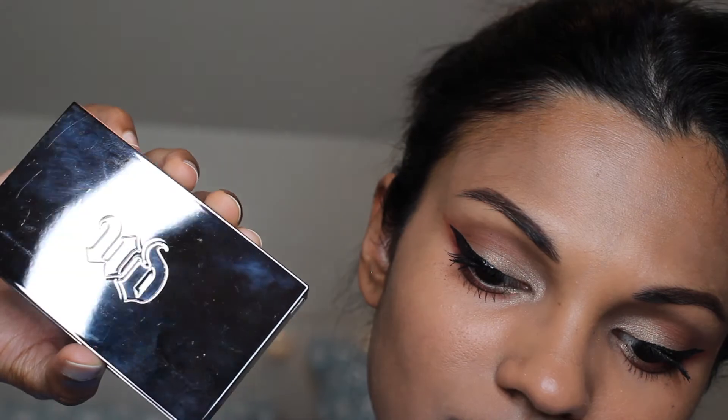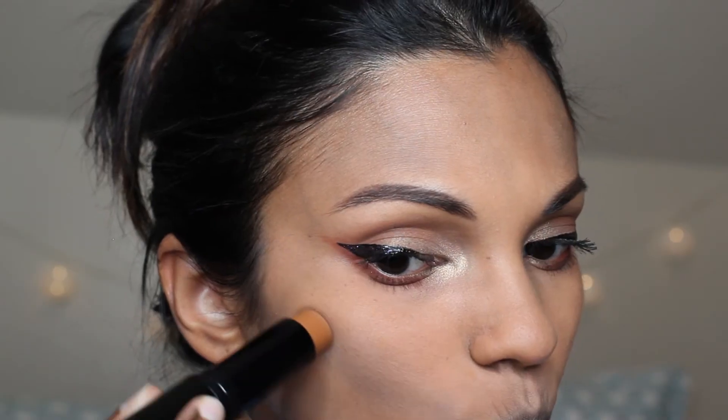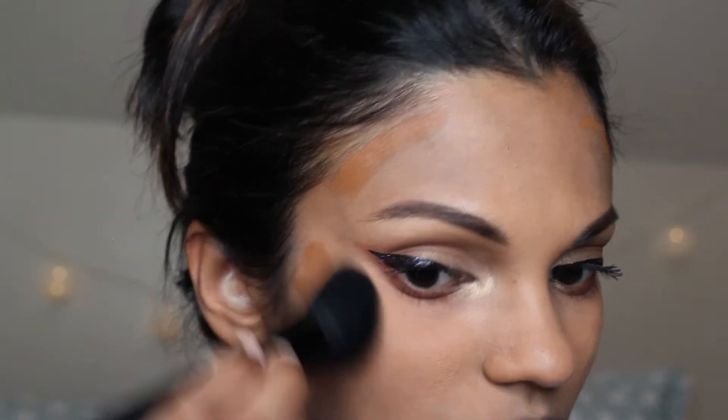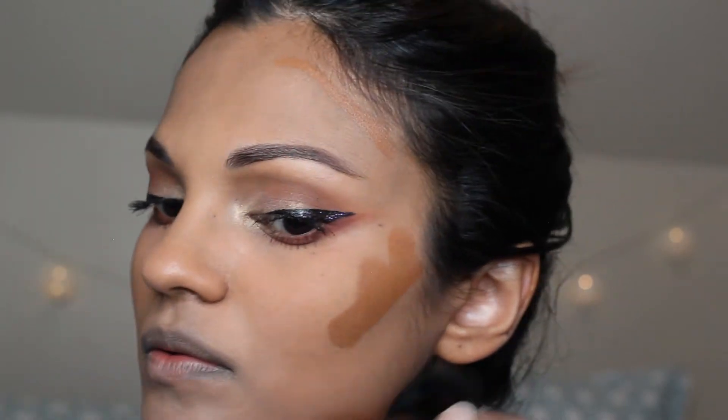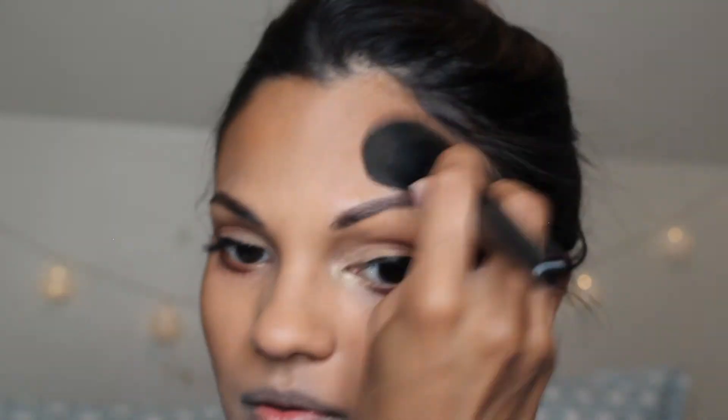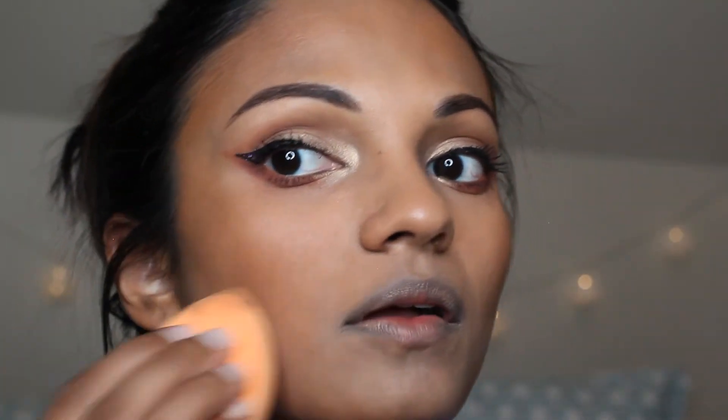One of my new favorites is the Urban Decay Naked Skin Ultra Definition Powder Foundation, and I'm using it to set my foundation. Then I use my Iconic London Pigment Stick in 3.2 to contour my face. What I normally like to do is go ahead with a brush first and then use a beauty blender to blend everything in — with a beauty blender you can get rid of those harsh lines really well.